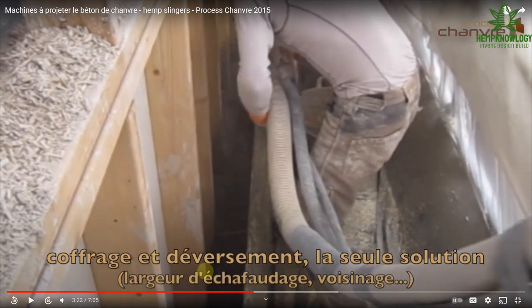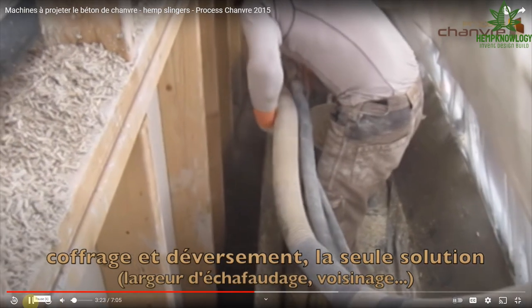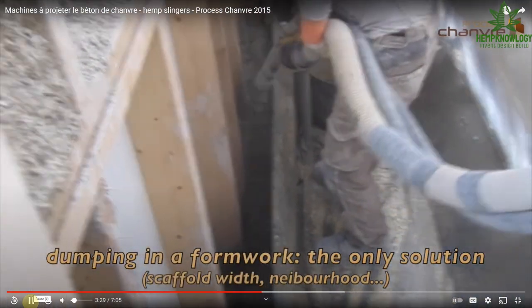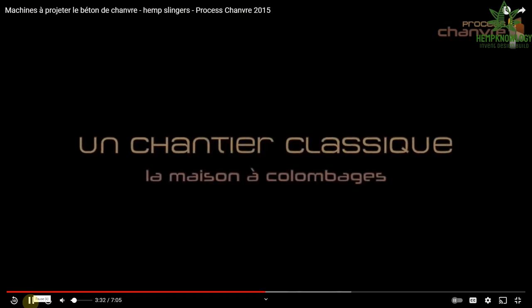Notice three hoses here: the left is the herd being blown; the next hose, quite large, is your binder hose — binder pump mortar render. These pumps take on a lot of pressure so they're quite heavy and thick. The third hose is the air that mixes at the nozzle, so the air mixes with the binder, aerosolizes the binder, and mixes with the herd. This is one of several hempcrete spraying systems that mix at the nozzle.